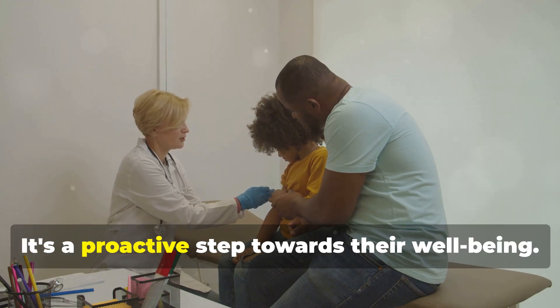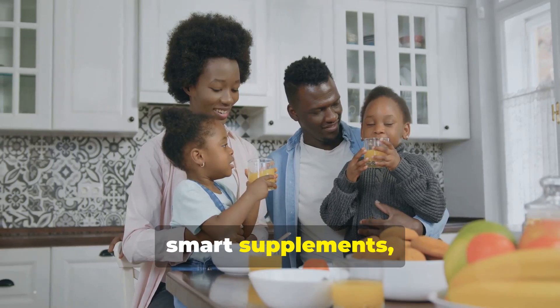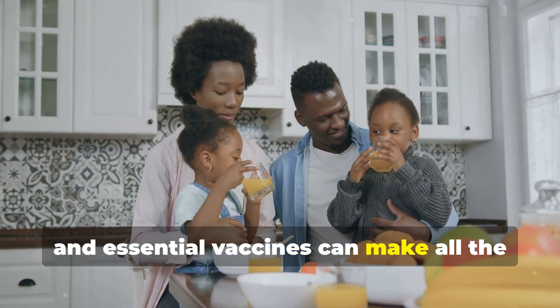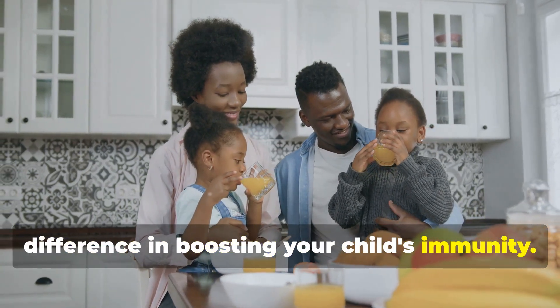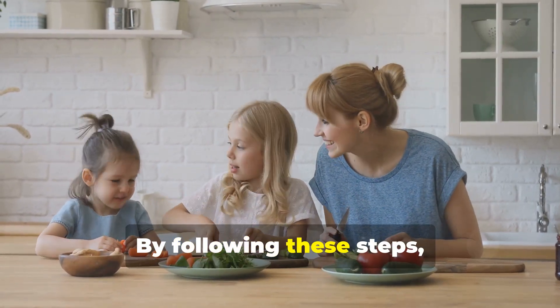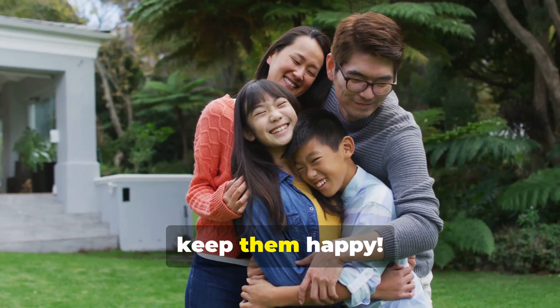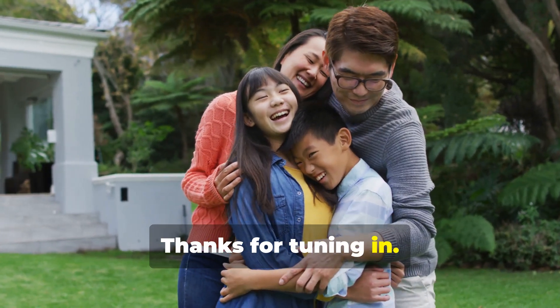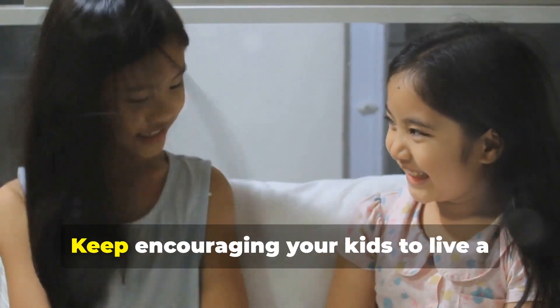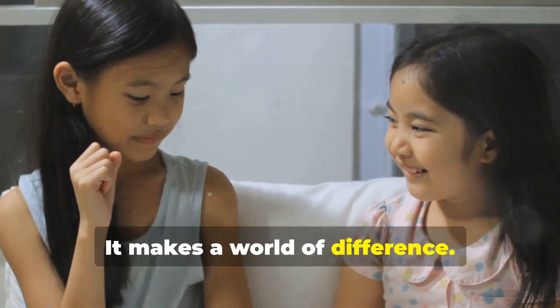It's a proactive step towards their wellbeing. So there you have it — a combination of a balanced lifestyle, smart supplements, and essential vaccines can make all the difference in boosting your child's immunity. Your little ones deserve the best start in life. By following these steps, you're setting them up for a healthier future. Keep them healthy, keep them happy. Thanks for tuning in — we hope you found these tips helpful. Keep encouraging your kids to live a healthy lifestyle; it makes a world of difference.